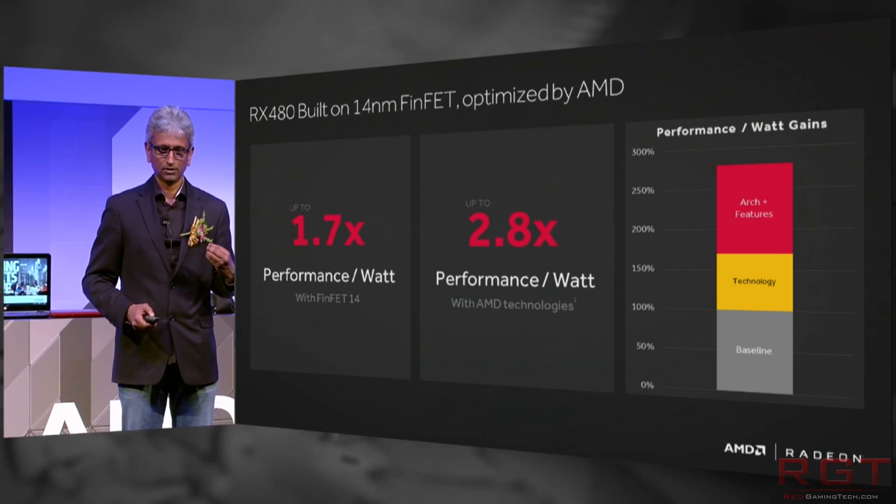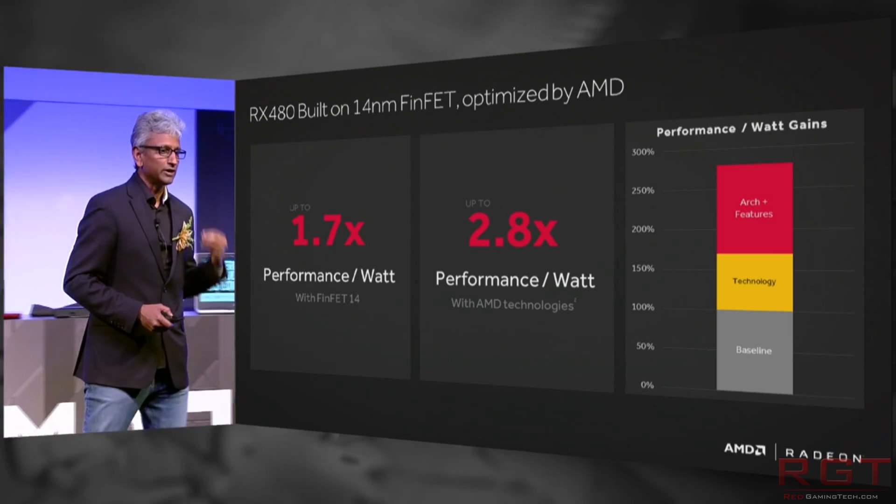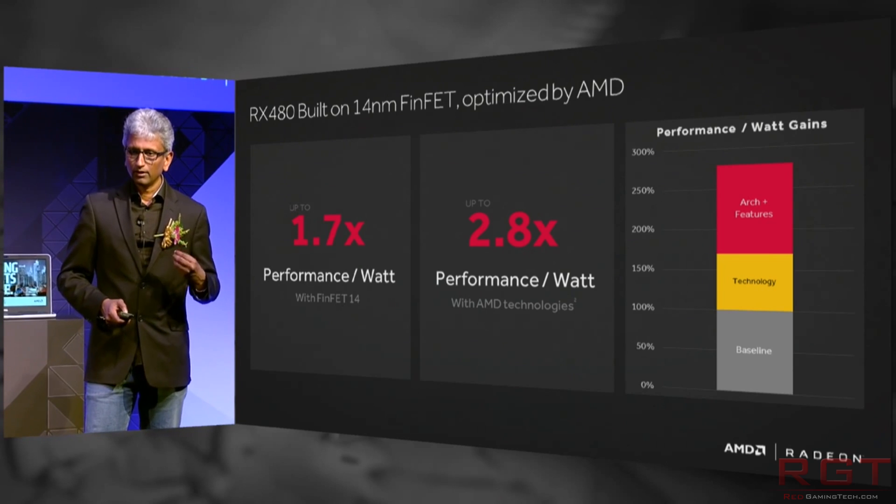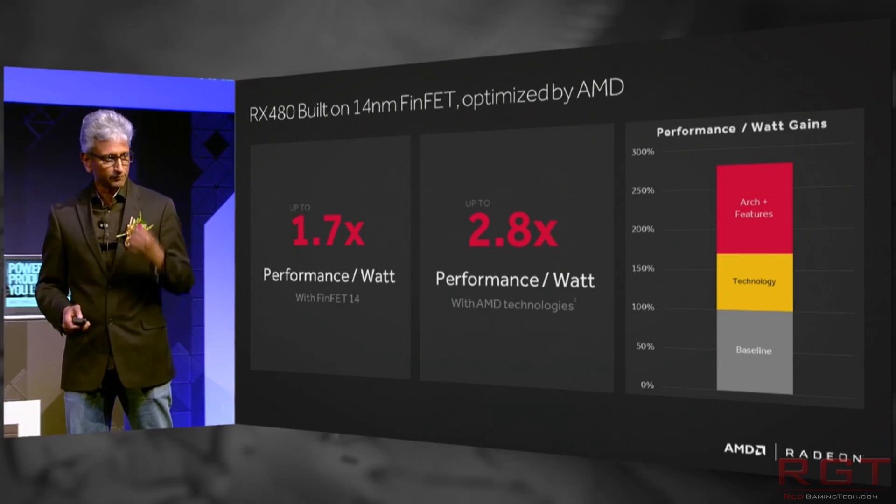The fact that AMD are being so aggressive with the pricing should mean, theoretically, as long as the card performs as the rumors are advertising, it should mean that the card has a lot of fans.